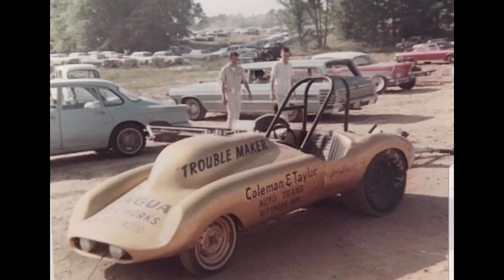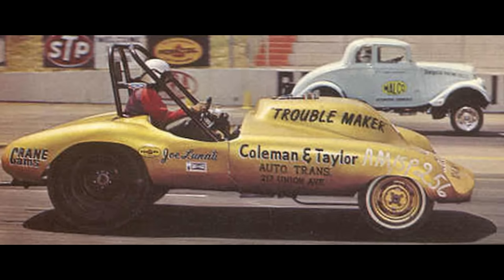Here is the Troublemaker. The Coleman and Taylor automatic transmissions car was owned by Joe Lunati from Memphis, Tennessee. It ran an injected gas Chevrolet engine. On July 26, 1964 at Muncie Dragway, it ran a 10.91 at 124 miles per hour. This is a great picture showing Joe Lunati racing Ohio George Montgomery.